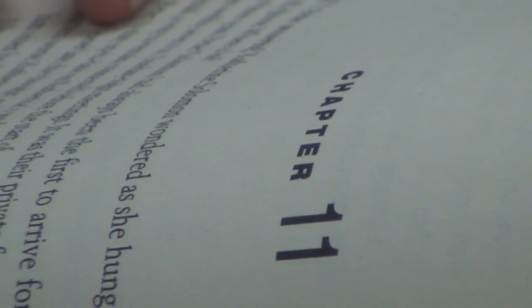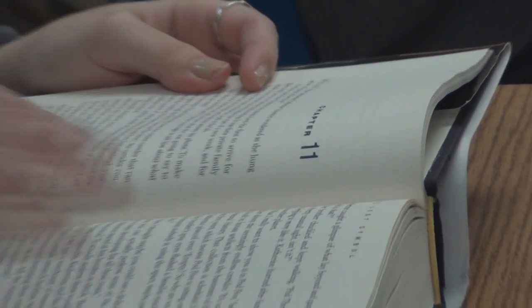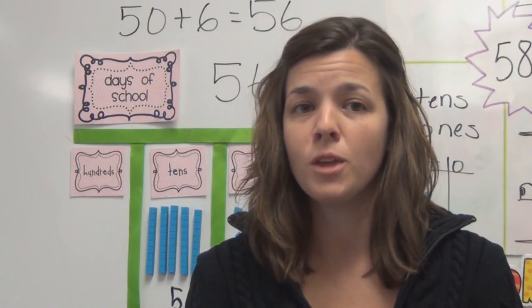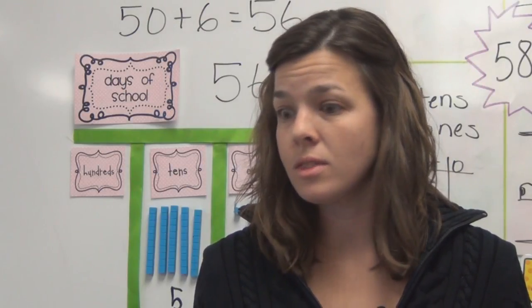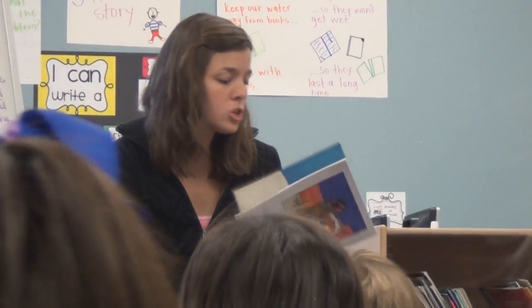Especially for our struggling or reluctant readers, choice is critical. If they aren't into what they're reading, they will either not read or they'll read just enough to get by on some sort of assessment. Their love of reading is going to come from finding an interest first. Giving them a choice and letting them see that they can look at all different books and choose really motivates them more.